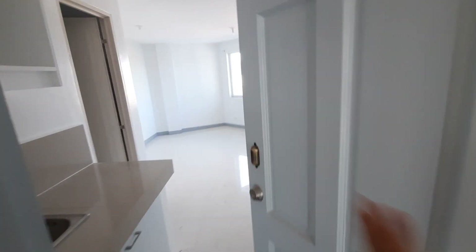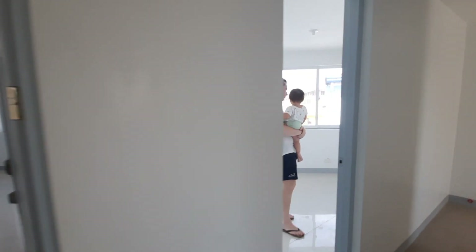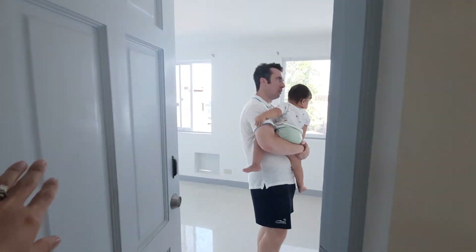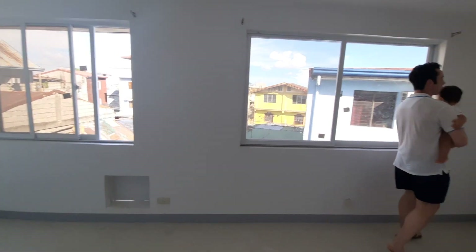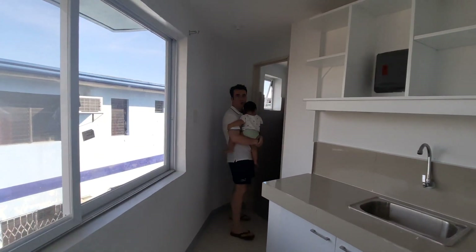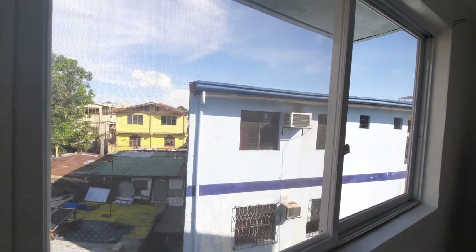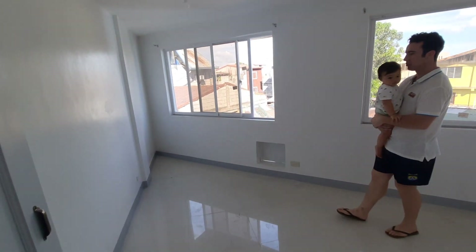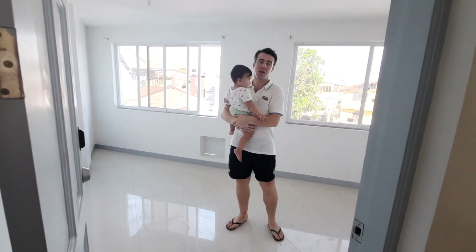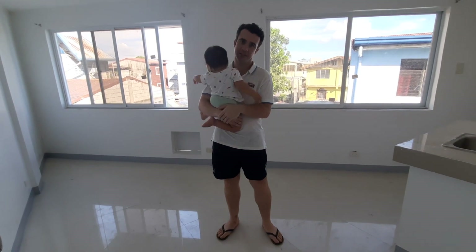This one is big — it's about 22 square meters and it's triangular. Look at the size of that window! Who would not like to live here? If you're single or a couple looking for a more reasonably priced apartment while working in the BGC, this is for you.